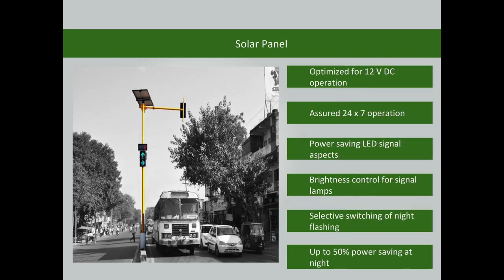The traffic signal is operated using solar power and is optimized for 12-volt DC operation. The features include assured 24x7 operation, power-saving LED signal aspects, brightness control for signal lamps, selective switching of night flashing, and up to 50% power saving during night hours.